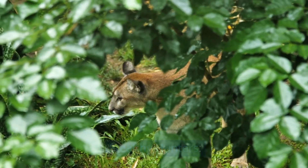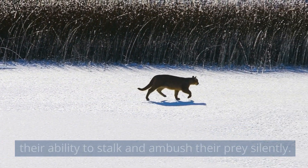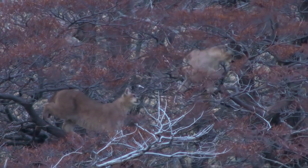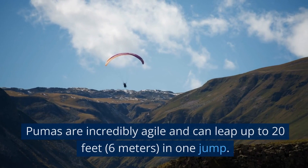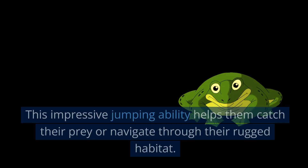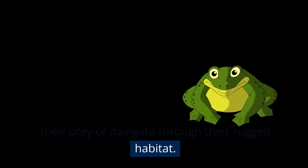Stealthy hunters: Pumas are stealthy predators, known for their ability to stalk and ambush their prey silently. They are skilled at remaining undetected until they strike. Jumping ability: Pumas are incredibly agile and can leap up to 20 feet (6 meters) in one jump. This impressive jumping ability helps them catch their prey or navigate through their rugged habitat.